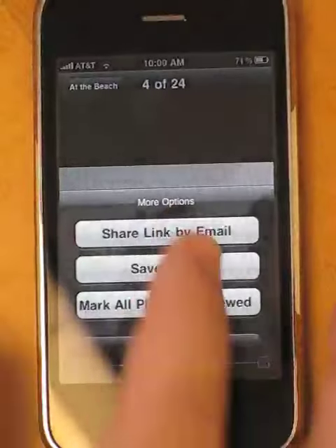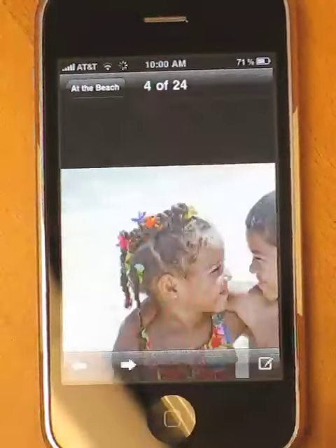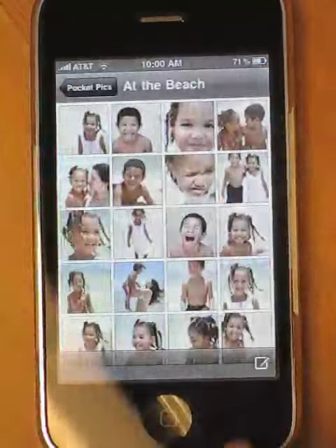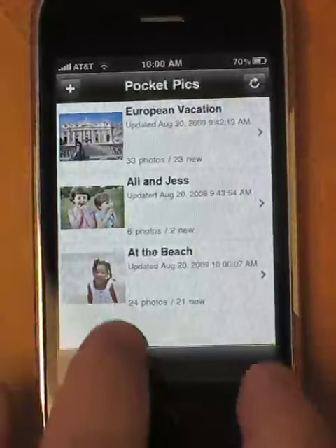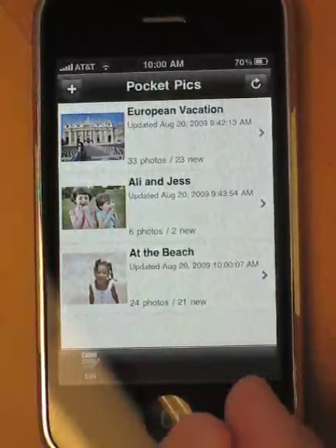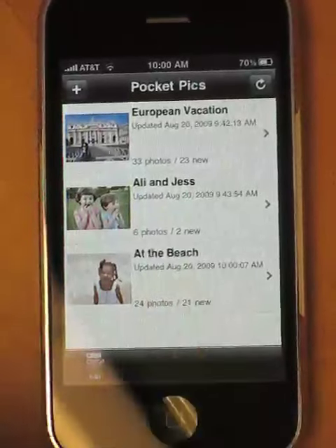We have the ability to share this feed with friends and family via email, or save this photo to our iPhone's library. As we go through and view the photos, it keeps track of which photos we've viewed and which ones are new. So as photos are added to this collection online, they'll automatically show up here in the feed and show us that we have new photos.